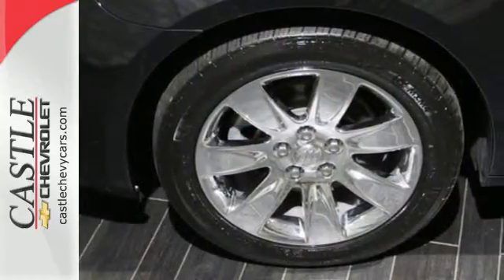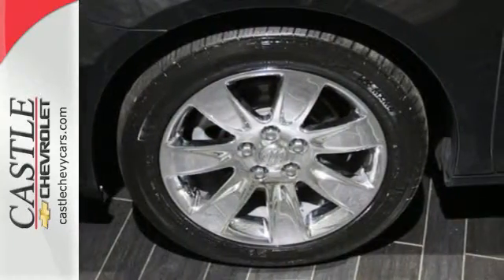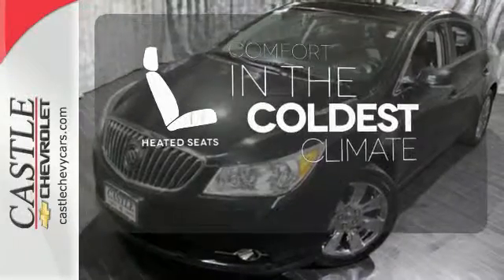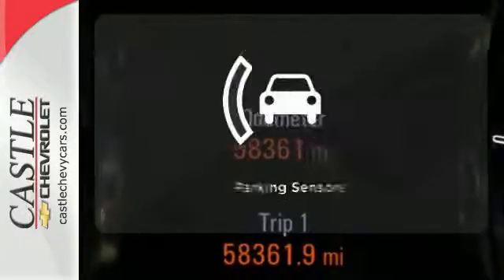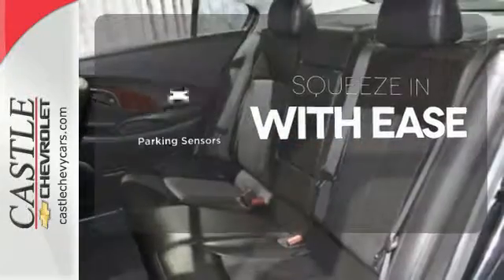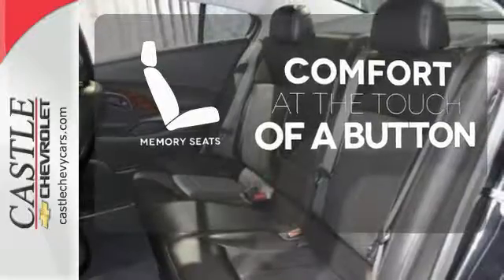You'll also enjoy the power front seats, the heated power door mirrors and remote keyless entry. The heated seats keep you comfortable no matter how cold it is. The parking sensors let you squeeze into tight spots with ease. Get comfortable with the touch of a button, thanks to the memory seats.